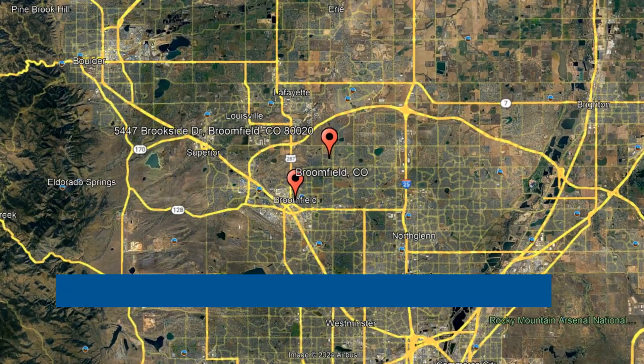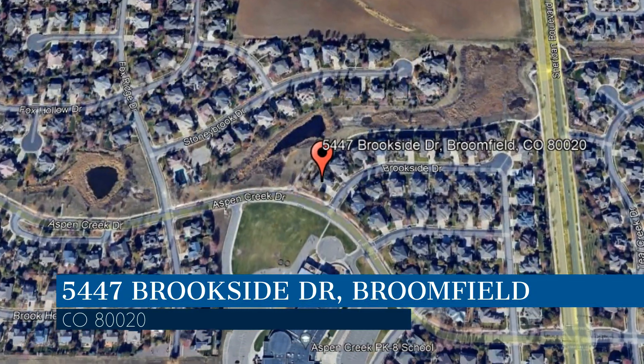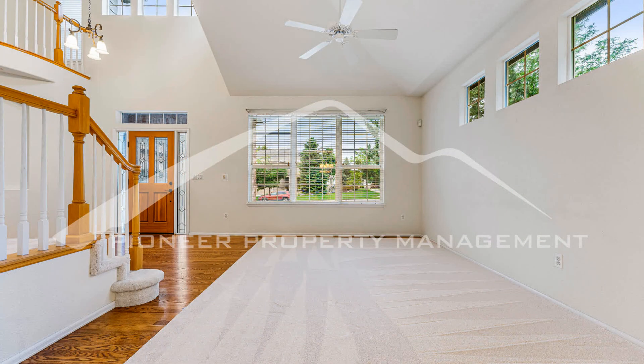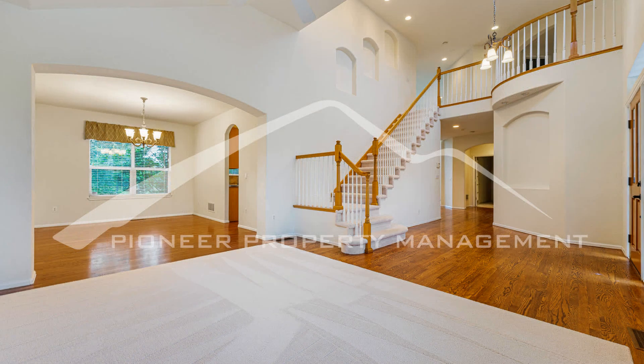Check out this available property and make it yours! This property is located at the address on your screen. We are Pioneer Property Management, a leader in Broomfield Property Management. This professionally managed home in Broomfield, Colorado sits on a corner lot and features a three-car garage and an immaculate exterior.